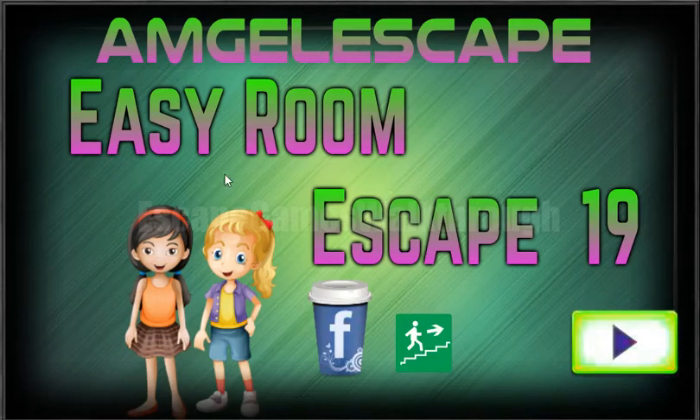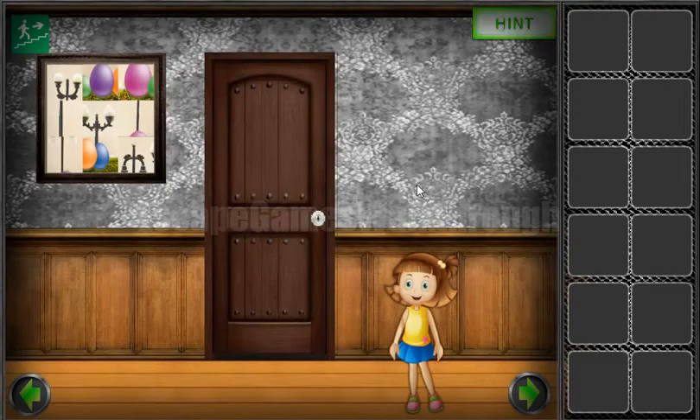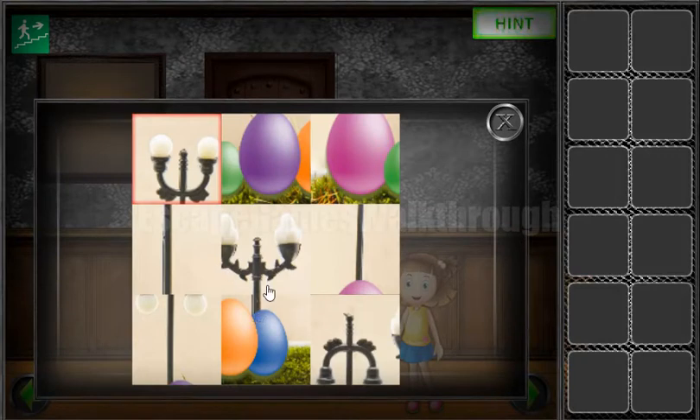We are playing EasyRoom Escape 19 by mjel escape. Let's start and go in here and solve this puzzle first.